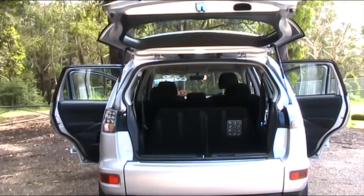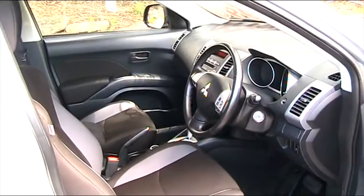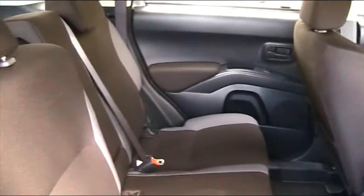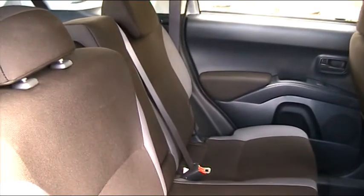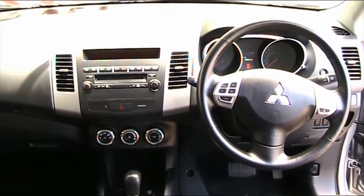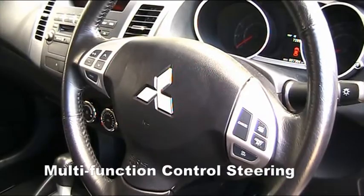The Mitsubishi Outlander has a comfortable and spacious interior designed to fit everything in. The Outlander includes MP3 connectivity, cruise control, a colour multifunction control screen and steering wheel controls, so you never have to take your hands off the wheel.